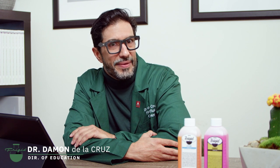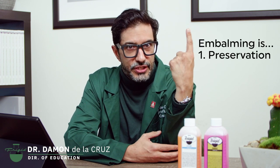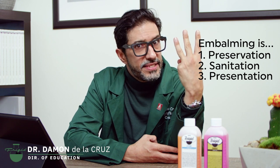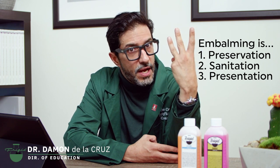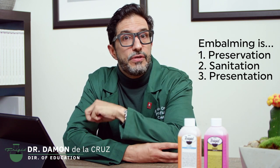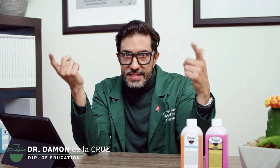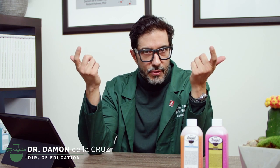The short definition of embalming is: one, preservation; two, sanitation; and three, presentation of human remains. All of these are achieved with the use of chemicals. That's a fairly succinct definition, but before I dive into the individual parts, let's discuss why embalming is important.